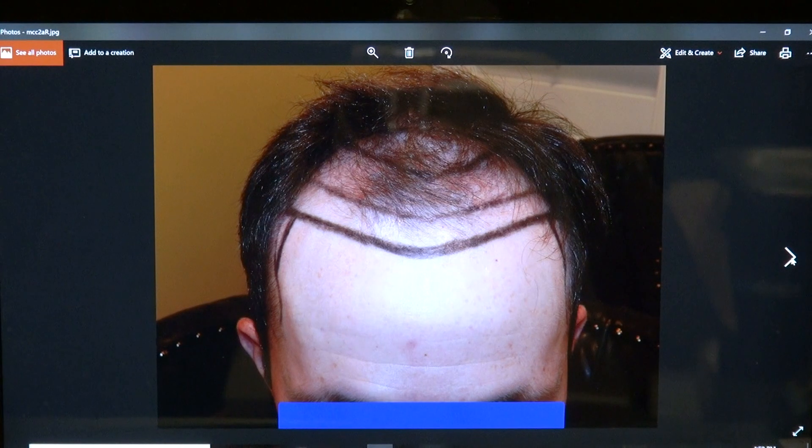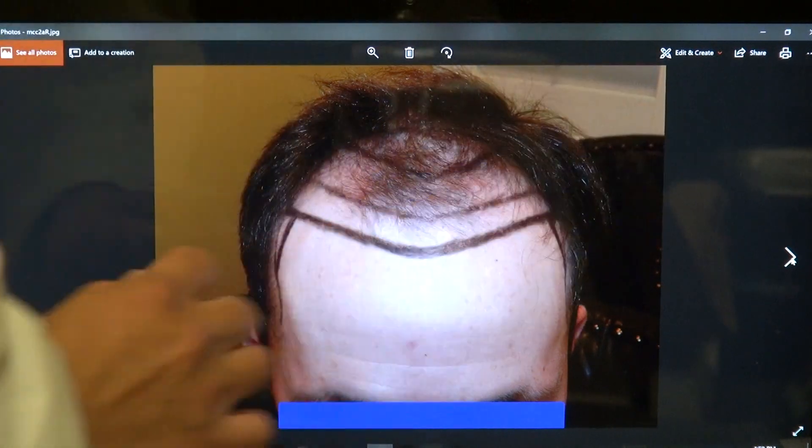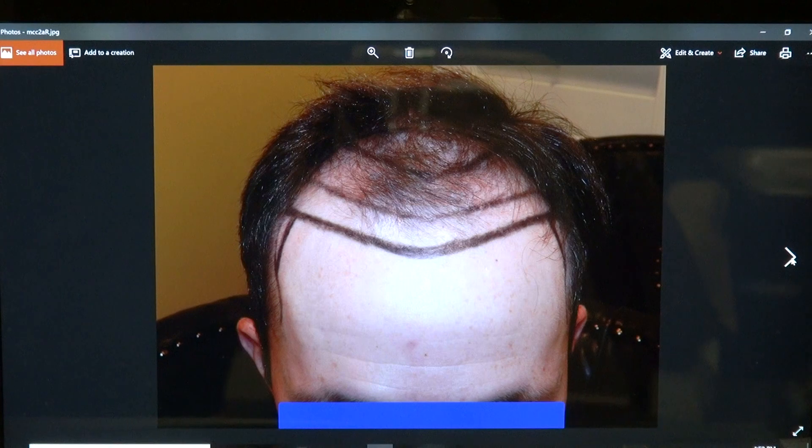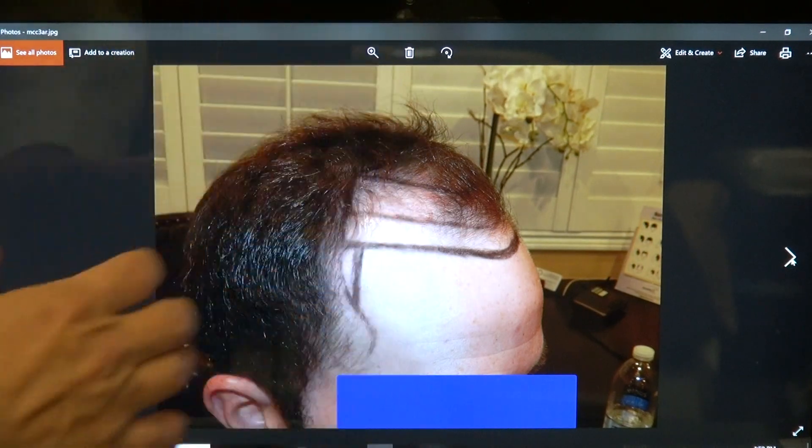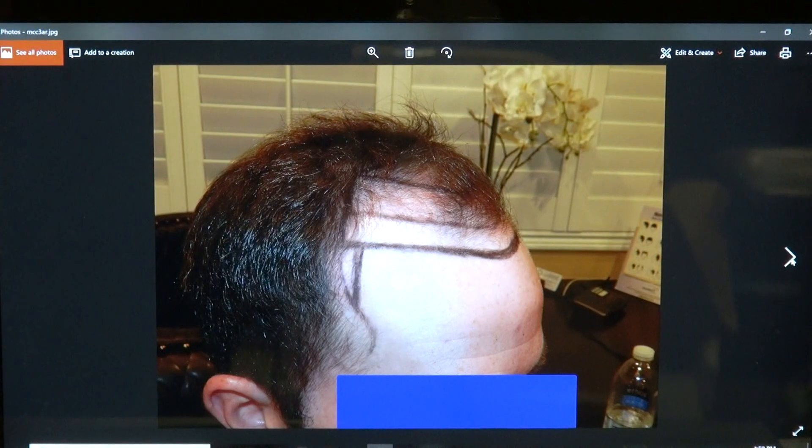But it's not just the density — you want to see how natural the hairline is, because there's a whole art to creating a hairline. You see the full hairline and the temples as well. You want to make sure it's proportional vertically and horizontally.